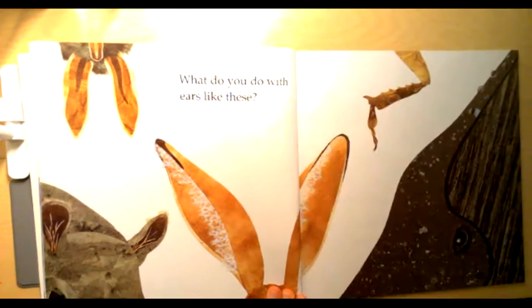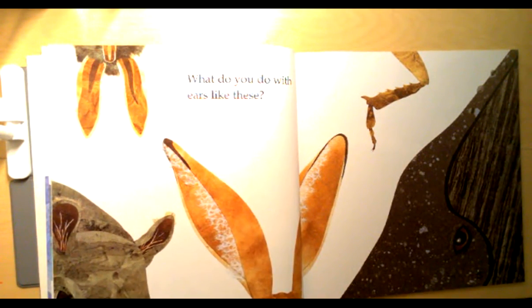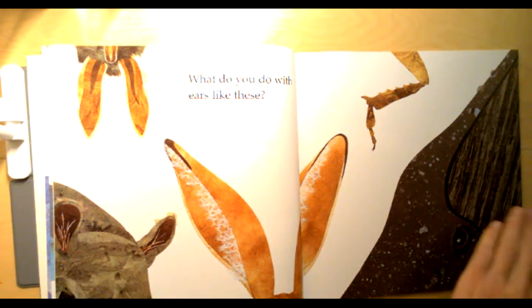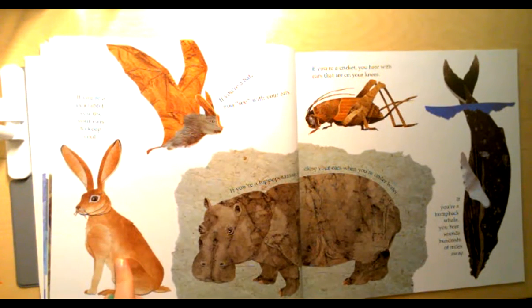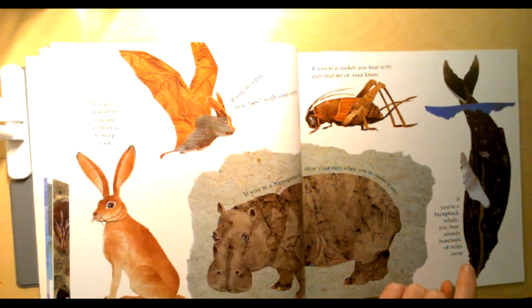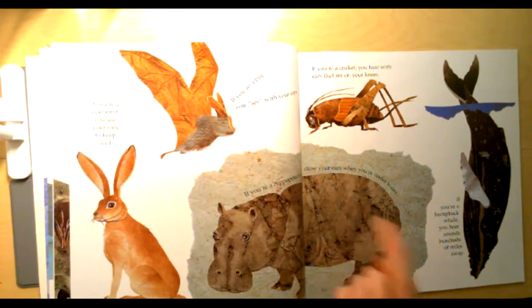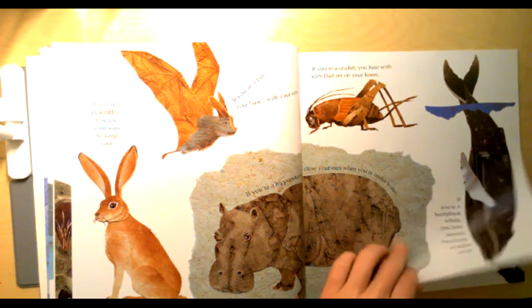What do you do with ears like these? Tell your elephant what you think some of these animals are. If you're a jackrabbit you use your ears to keep cool. If you're a bat you see with your ears. If you're a hippopotamus you close your ears when you're underwater. If you're a cricket you hear with ears that are on your knees. If you're a humpback whale you hear sounds hundreds of miles away.